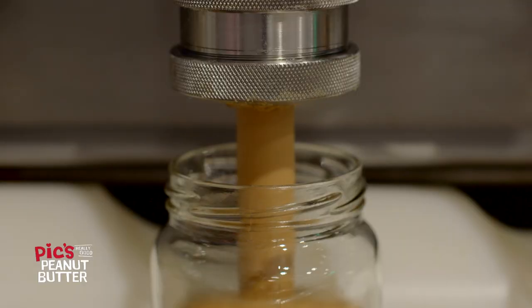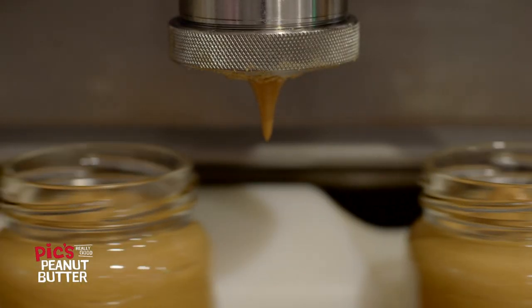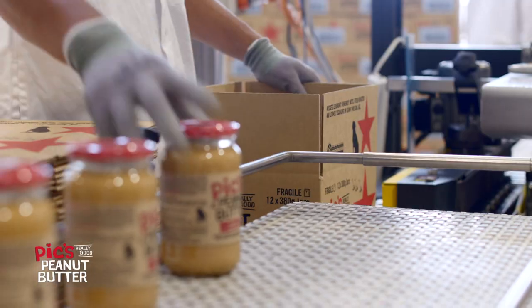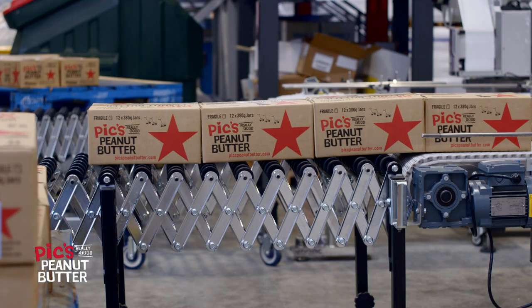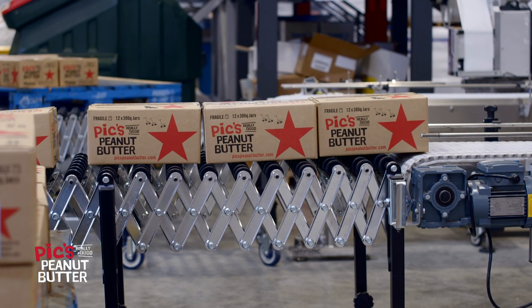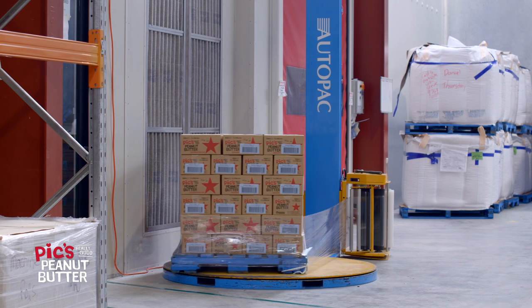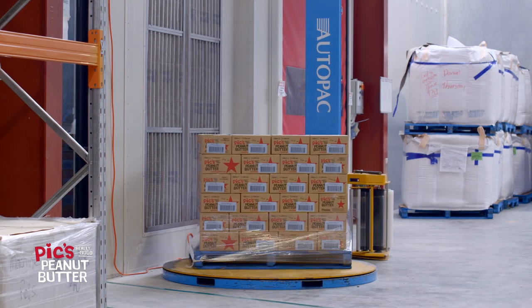This is a big step up — this facility gives us the ability to produce double what we used to, so there's a fair bit of growth in this plant. This year we'll export around about 55%, and as we go into the future there'll be more and more export to overseas markets, and that's a great thing for Nelson, a great thing for New Zealand.